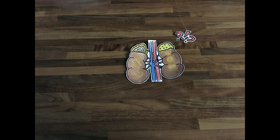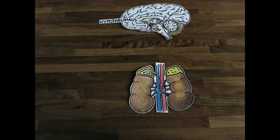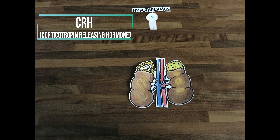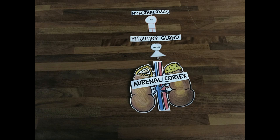Can the adrenal gland function alone? This is where the brain comes in — particularly the hypothalamus and the pituitary gland. The hypothalamus excretes CRH, which stimulates the pituitary gland to release ACTH, which signals the adrenal cortex to release cortisol.